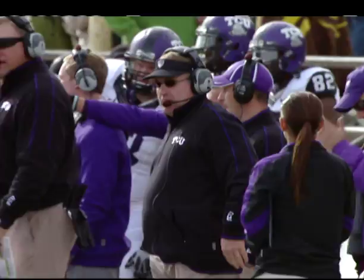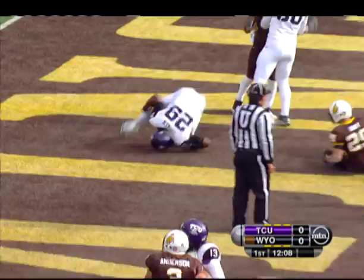The elements were supposed to be a factor, but it didn't turn out that way. There was supposed to be snow and rain, and in the first half at least, there was a lot of sunshine shining on those Frogs' rear ends.